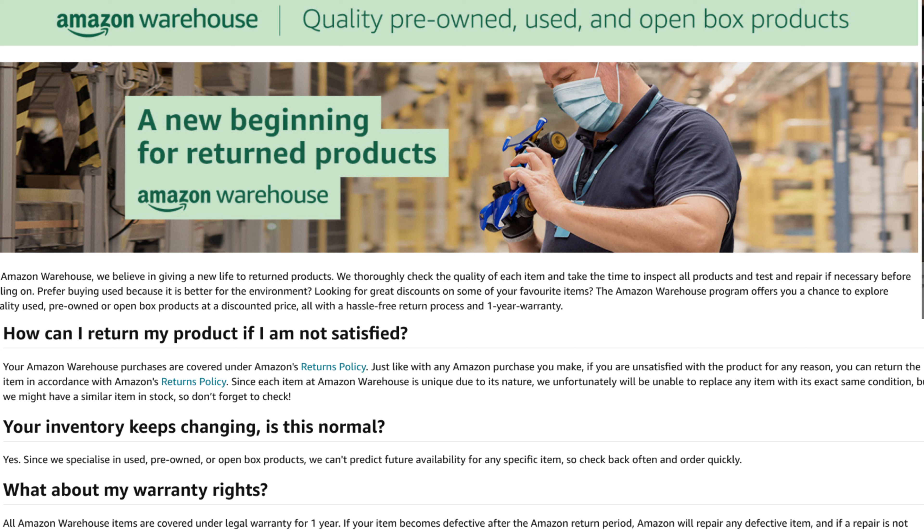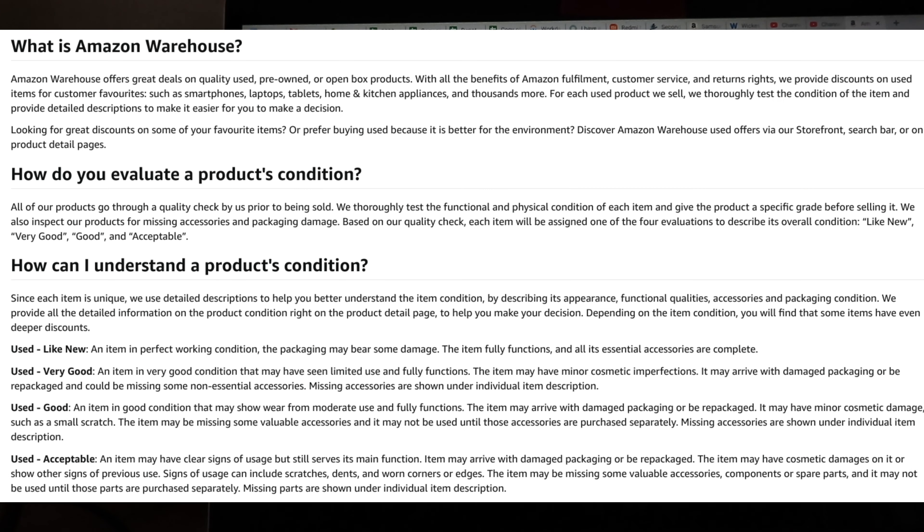Now let's take a look at the Amazon Warehouse program. With the Amazon Warehouse program, you are getting a quality pre-owned used product at a discounted price. The product would have been inspected, tested, and repaired where necessary. You also get a hassle-free return process and a year warranty, and you are also doing your bit for the environment. Before purchasing any item, it is a good idea to familiarize yourself with the condition the item will be in when it arrives.